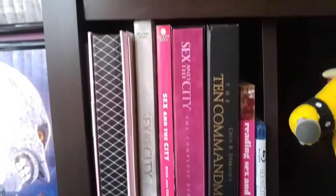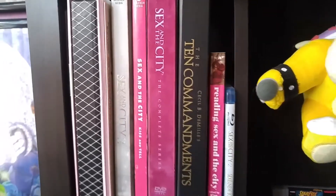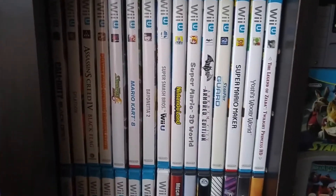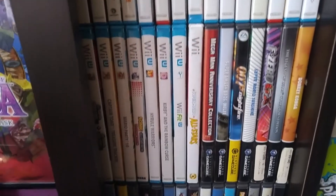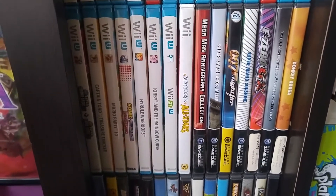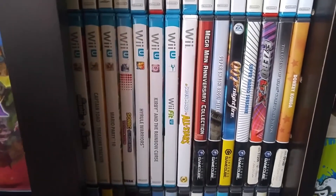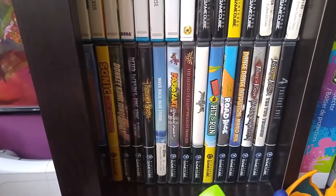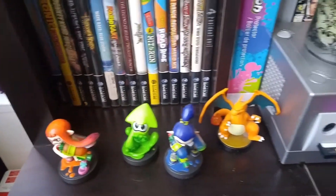This is my non-video game section — I have Sex and the City DVDs and The Ten Commandments, because The Ten Commandments is hilarious — we watch it every Easter. Here are my Wii U games — all the good stuff. And then Wii U going into GameCube. I love this Collector's Edition, which has Ocarina of Time and Majora's Mask — they're great to play on the GameCube. And more GameCube games. I love the Prince of Persia series, and of course Resident Evil 4 — amazing. And we've got some Splatoon characters.